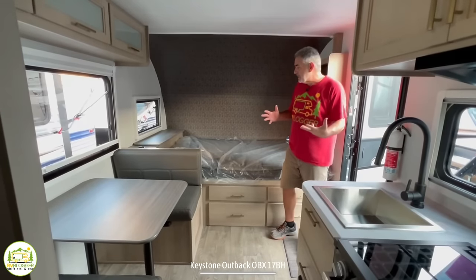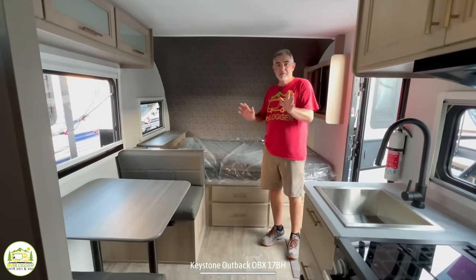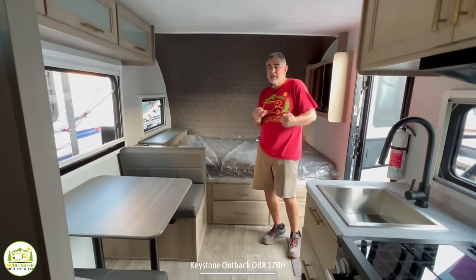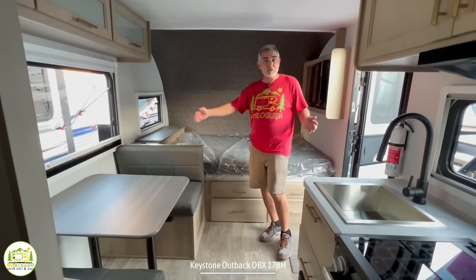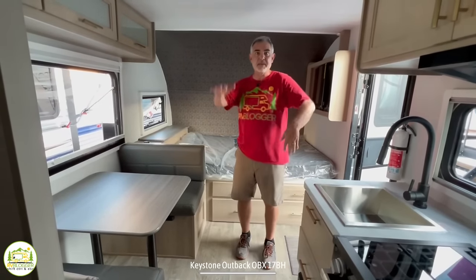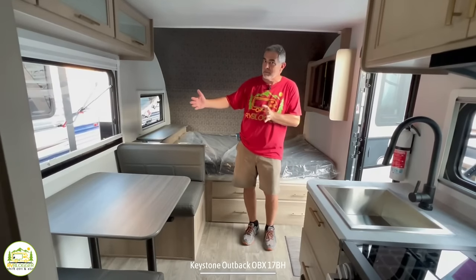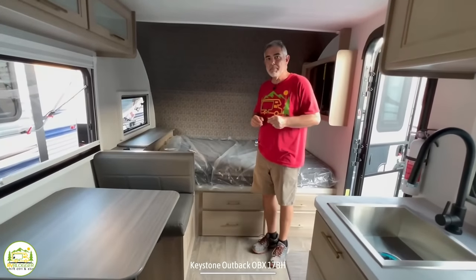Our first impression of this camper is that it's a nice compact family camper. You can sleep five people in here and yet it's under 25 feet long. It's light enough to tow, it's got an independent suspension, and it doesn't have any slide-outs. So when you're going off-road and bouncing around out there, you're not going to hurt your slide in any way. It's a really cool compact camper.